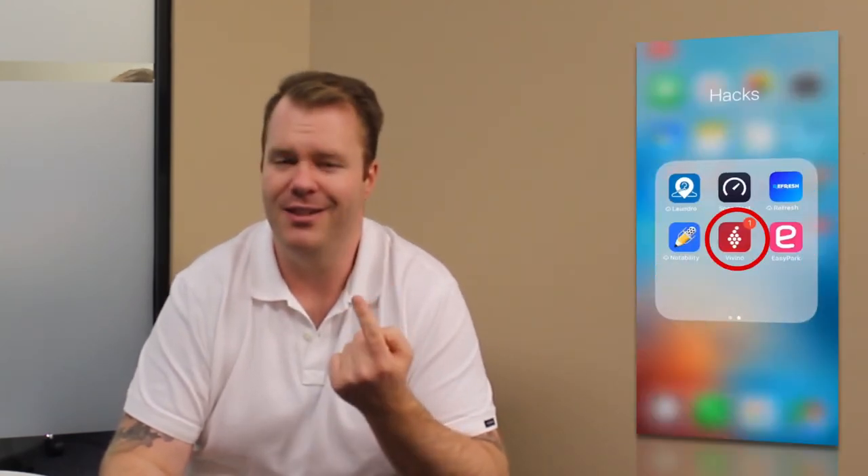Number five is hacks. I'm going to give you three and tell you my top one. Number one in that category — because I do enjoy a good bottle of wine — is Vivino. This is a hack where it will show you notes on the bottle of wine you're looking at, drinking, or tasting. It will tell you all the fancy things about the aroma, the taste, all that sort of stuff. Not really businessy.